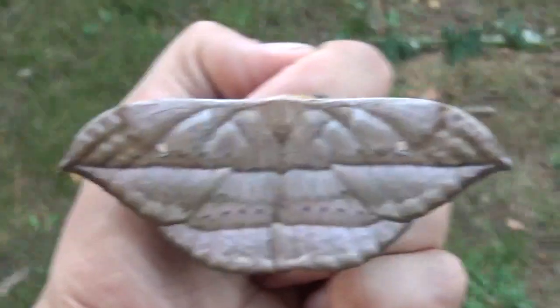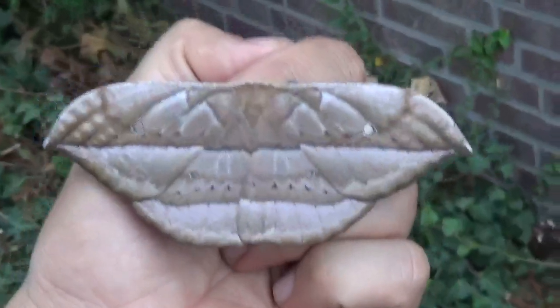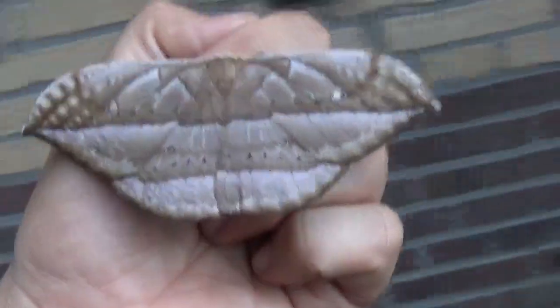So yeah, basically this video is just showing you a female of the Copaxa Ritti. It has been on my YouTube channel before, but females look much nicer — of these species at least. Thanks for watching.